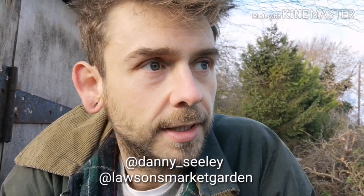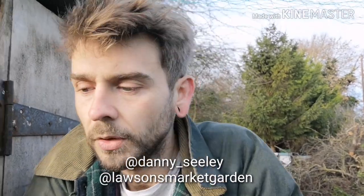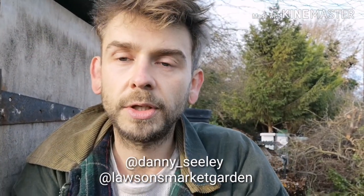If you want to know anything else, feel free to add me on Instagram. I have two pages - my personal account which is @danny_seeley, and you can add my business account which is @lawsons_market_garden. I also have Facebook. You are watching YouTube. I will see you soon.